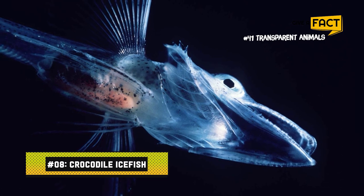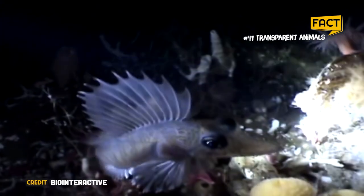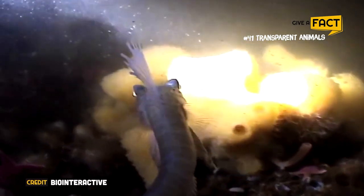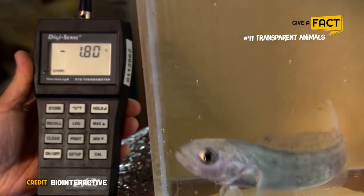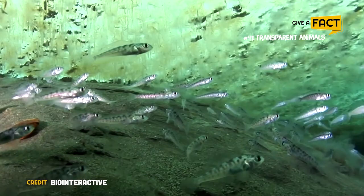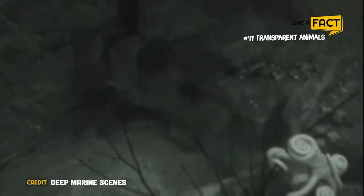8. Crocodile Ice Fish. Because of their transparent appearance and practically invisible blood, these Antarctic predators are probably one of the most surreal and unusual creatures undersea. They are the only vertebrates with white blood and no hemoglobin — the protein that carries oxygen in the blood — that are known to exist. Because colder water has significantly larger concentrations of dissolved oxygen, crocodile fish can survive without hemoglobin, thanks to the subzero temperatures of the ocean where they reside. Their enlarged hearts and gill blood arteries aid blood circulation, and they have developed a special adaptation allowing them to function at a significantly low internal body temperature.